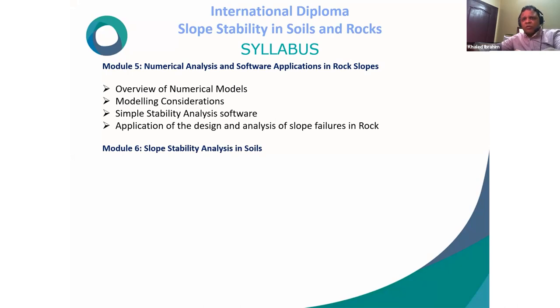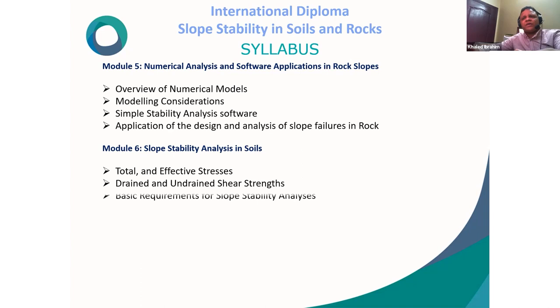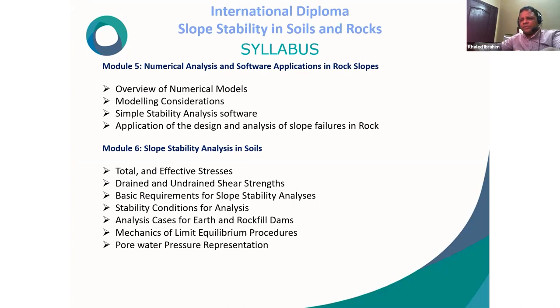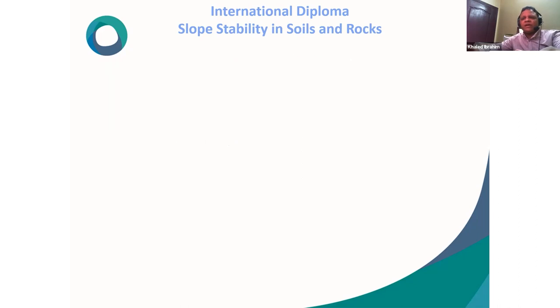Module 6 covers slope stability analysis in soil, including: total and effective stresses, drained and undrained shear strength, basic requirements for slope stability analysis, stability conditions for analysis, analysis cases for earth and rock fill dams, mechanics of limit equilibrium procedures, pore water pressure representation, and slope stability analysis using limit equilibrium and finite element methods.